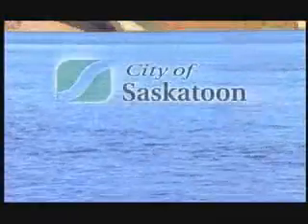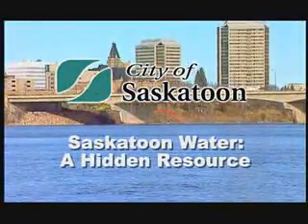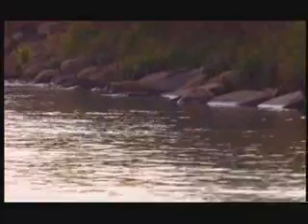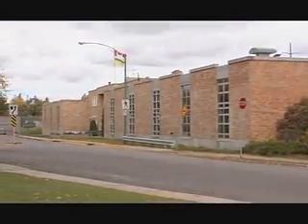Let's take a closer look at the journey water takes to get from the South Saskatchewan River to our taps. Raw water is brought from the South Saskatchewan River via a pipeline from the Queen Elizabeth Power Station. When the raw water reaches the water treatment plant, located just south of Riversdale Pool on the city's west side, treatment begins.